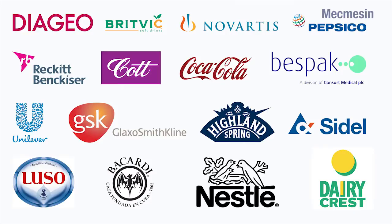For 35 years, Mecmezin has produced testing solutions to industry leaders such as Coca-Cola, Britvic, Diageo and many others. We are confident we can do the same for you.